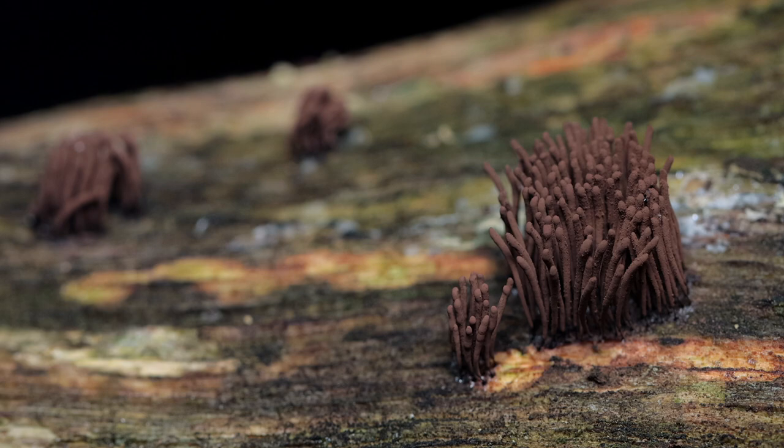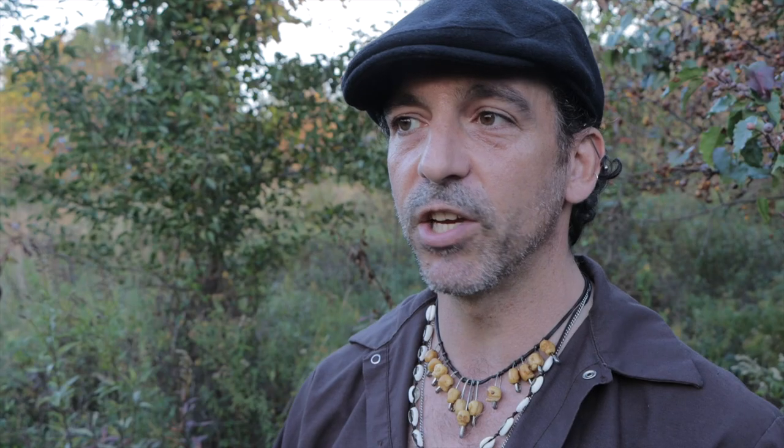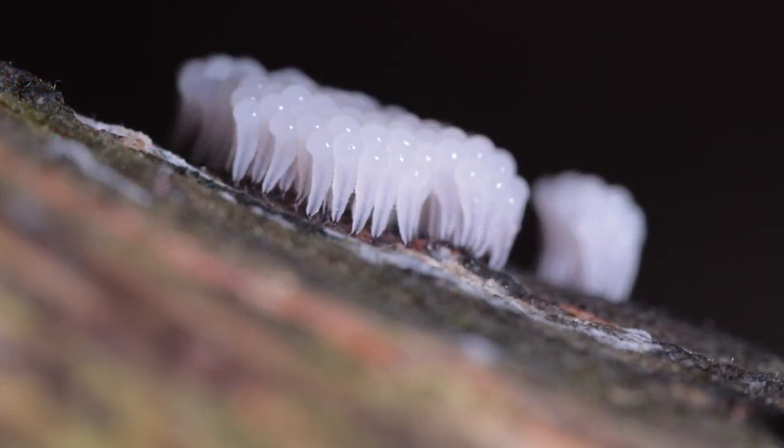I'm not even going to begin to go into the intelligence of slime molds because it's so impressive — it deserves its own video, and I've already touched on it a little in some of my previous videos. Slime molds — these things are really crazy. And usually where I find them, I'll find other types of mushrooms and fungus and tiny little worm things that really creep me out. But that's another story.